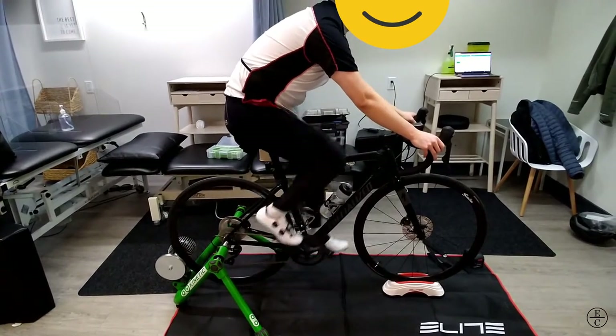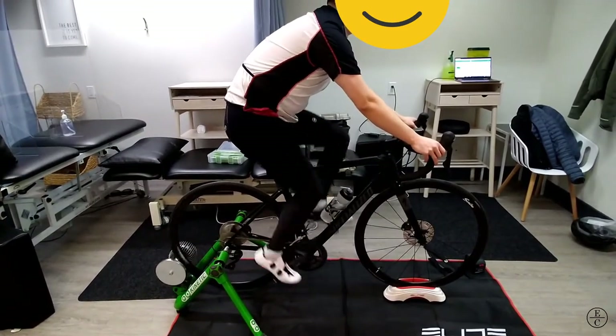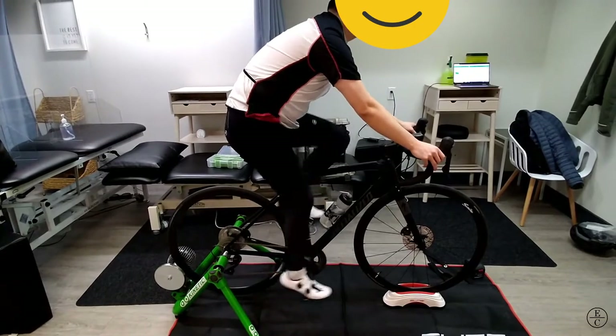Hi guys, welcome back to the EC Physio YouTube channel. Today's video is an example of what a leg length difference can present like on the bike.